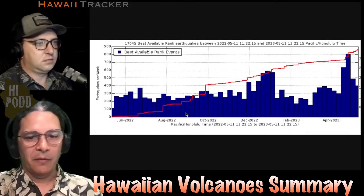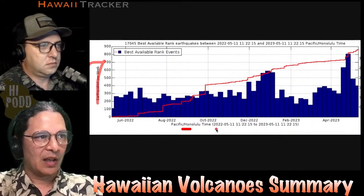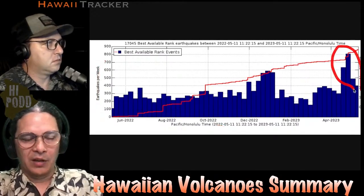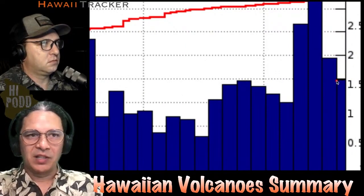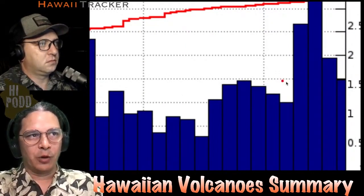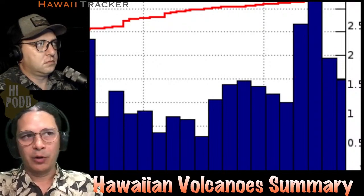Here are the earthquakes for the last year. Earthquakes per week are shown on the left, and the last year on the right. We're at the right end of the graph, and our current week is not quite complete — this resets on Sundays. It looks like we're right around 400 earthquakes for this past week, and we'll probably come up close to last week, which was just under 500 earthquakes.